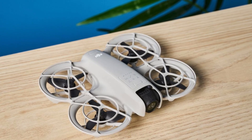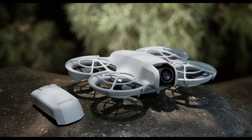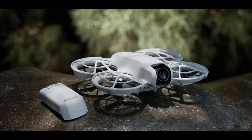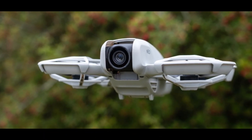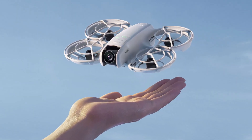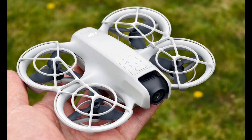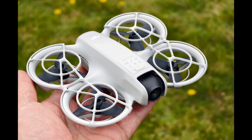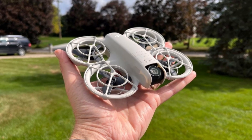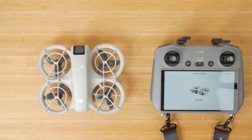The DJI Neo 2 is expected to bring significant improvements in flight time, obstacle avoidance, and connectivity, making it a more advanced and user-friendly drone. With enhanced low-light capabilities and better integration with DJI's ecosystem, it could be a strong upgrade over its predecessor. Whether for professionals or enthusiasts, the Neo 2 aims to offer a smarter and more reliable flying experience.